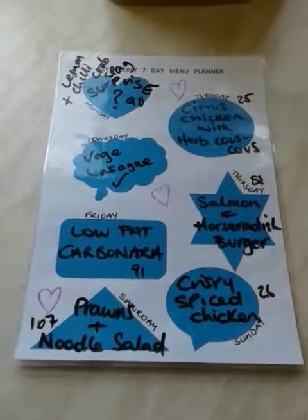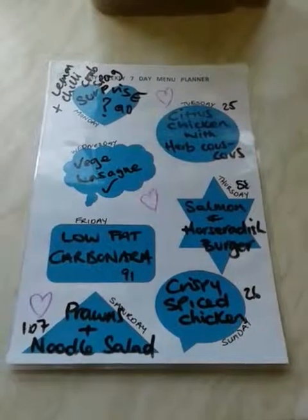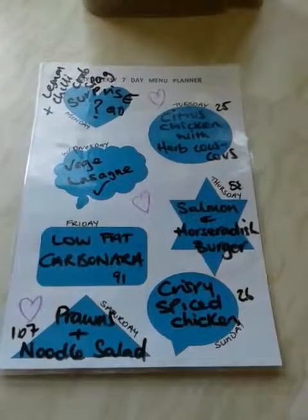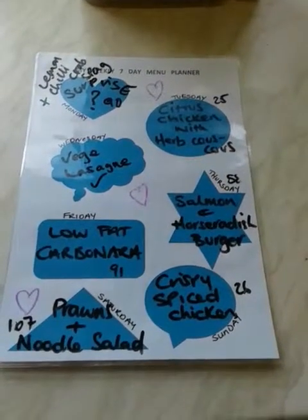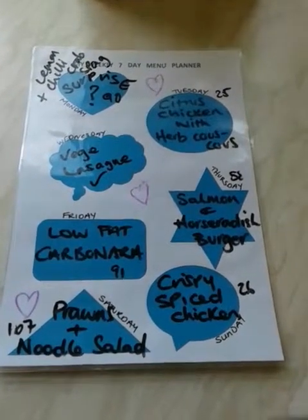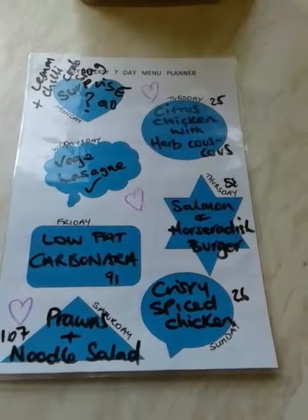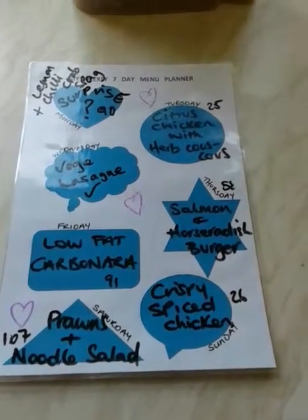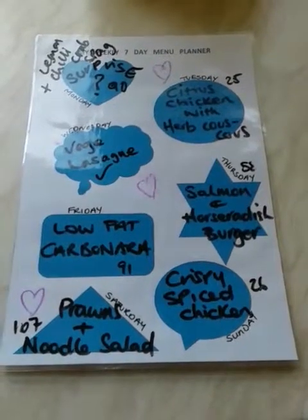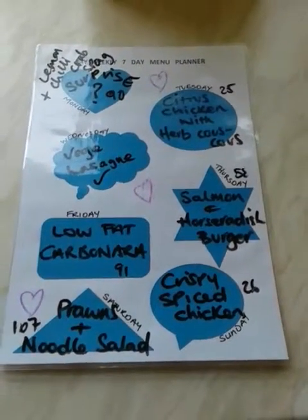Hi! This is the second time I've recorded this because the first time it just stopped, so here we go again. I'm going to be doing a lemon chili crab spag, a low-fat carbonara, a prawn and noodle salad, a crispy spice chicken, a salmon and horseradish burger, and a citrus chicken with herb couscous. The veggie lasagna I did last night, so if you have a look at my page you'll be able to see that video on there.